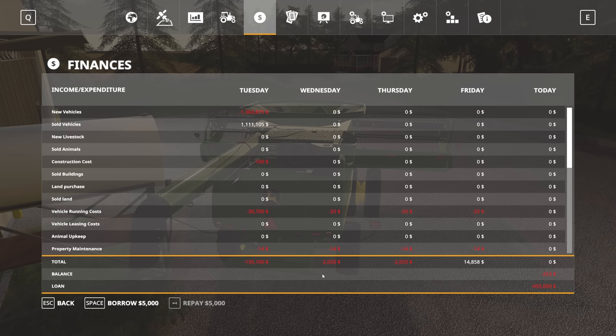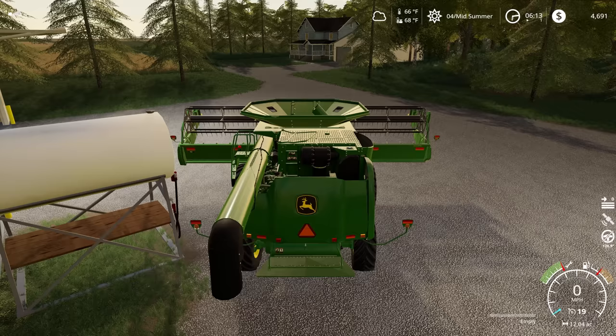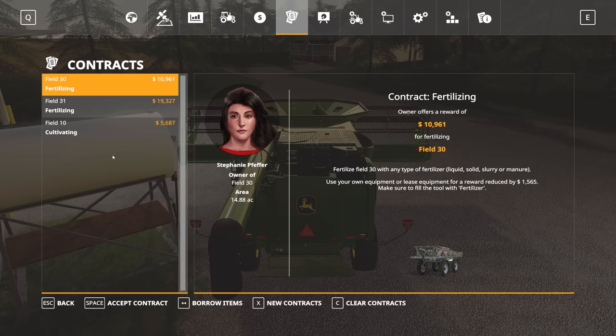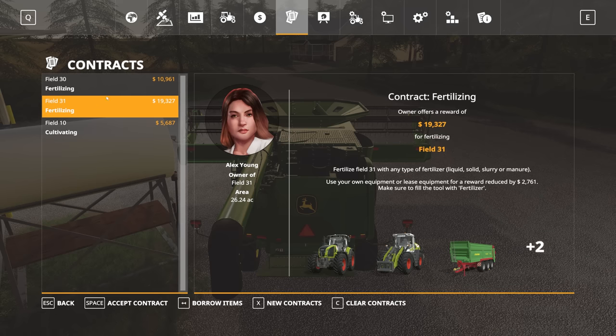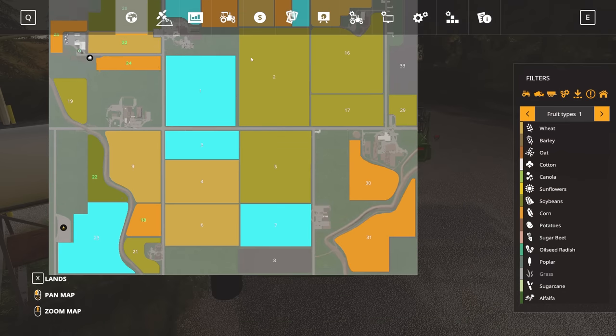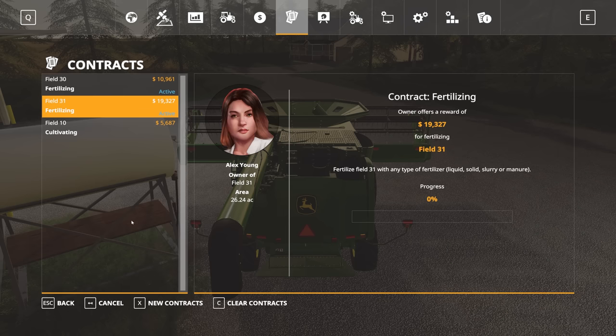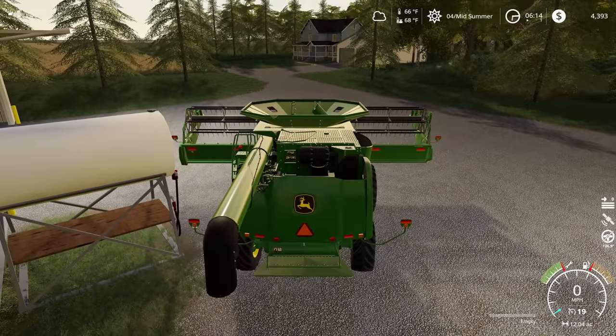Apparently we also have to worry about the money in our bank account. We do have a sizable loan out right now from picking up our custom spraying setup. So while we refuel, we can take a quick look at the contract map. We've got a couple of fertilizing contracts available on fields 30 and 31 — not the most usual shaped fields, but we could definitely use the money. So we're going to pick up those contracts and let one of our hired hands do some spraying.